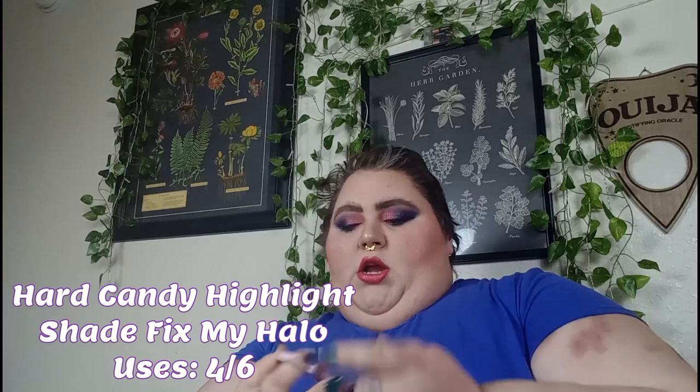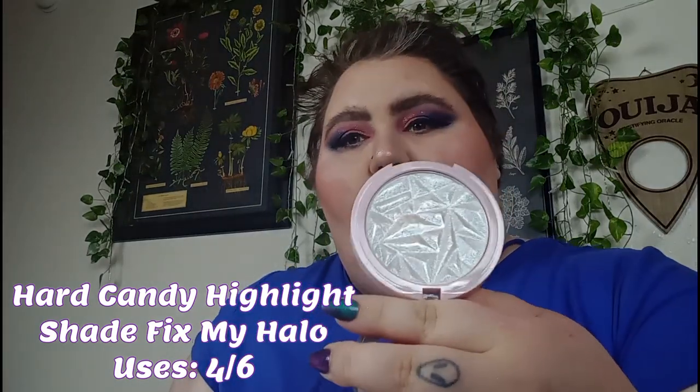I skipped over Us — an item that's a dupe. This is the Hard Candy Fix My Halo Highlighter, which is like a dupe for the Diamond Balm from Fenty, because this is just glitter with no base pigment or anything. I used this once in the month of March, so now I'm at 4 out of 6 uses. So that means we have three rollouts.